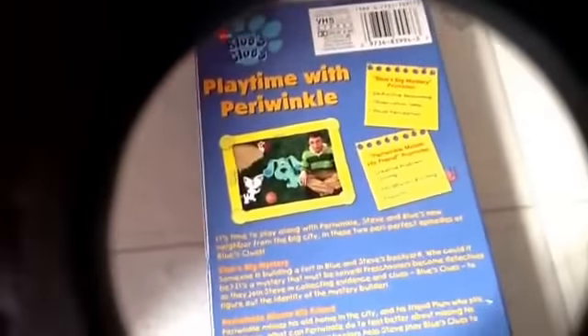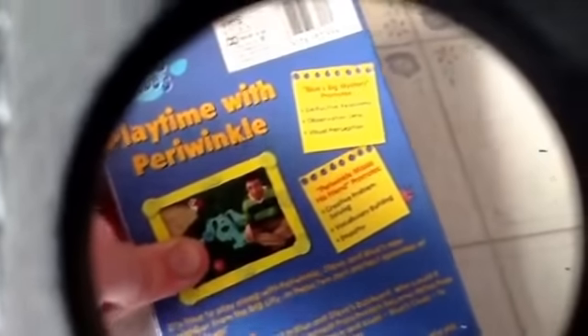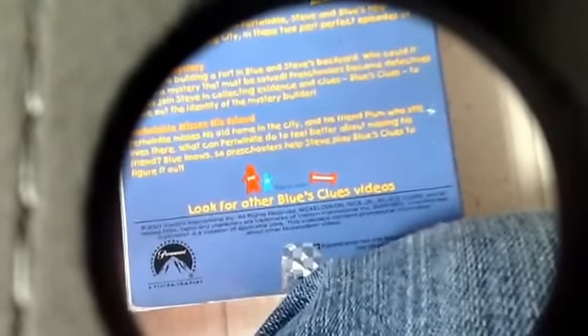Next one: Playtime with Periwinkle. Who's Blue's new friend? Front, side, and Periwinkle. Back, scene. Blue's Big Mystery promo — detective skills, observation, visual perception. This is his friend's promise. Topics include problem solving, vocabulary building, and empathy. Other side. In the top. And the actual tape itself.